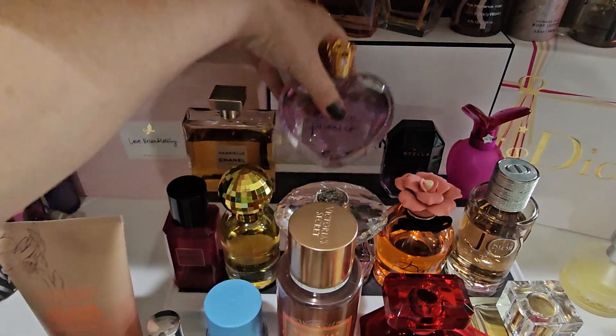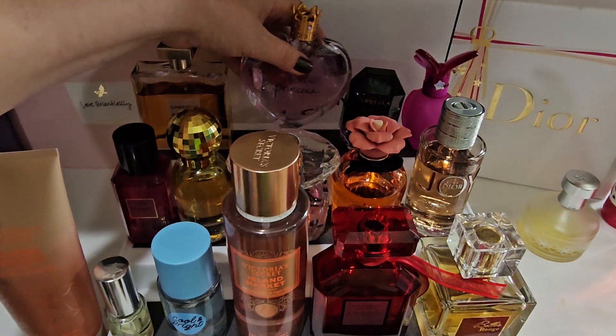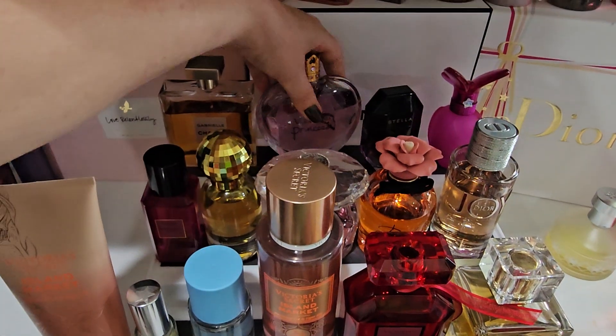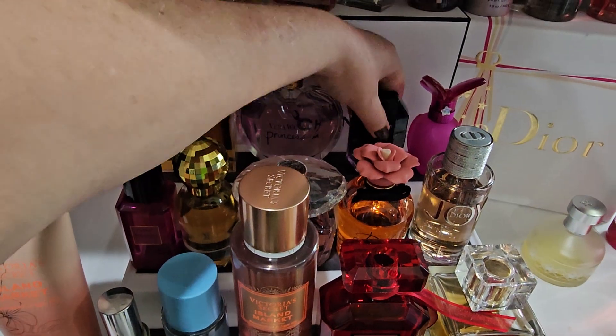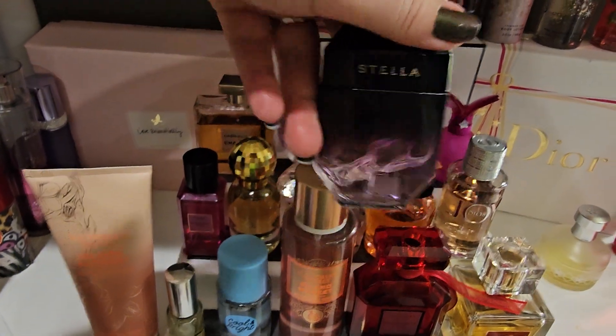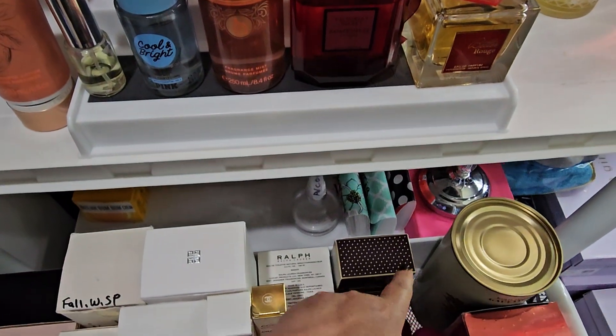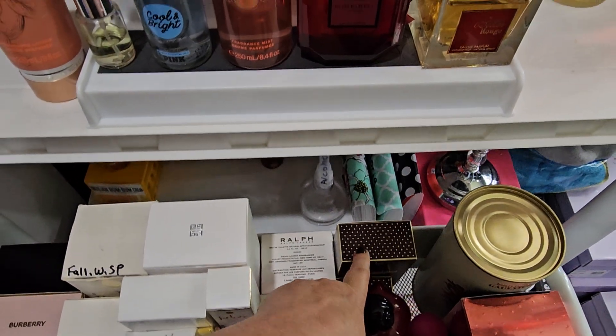Right here we've got the Vera Wang Princess. And then we have the small one-ounce Stella by Stella McCartney — this is her signature fragrance. I'm almost done with this one.